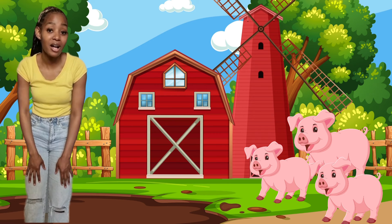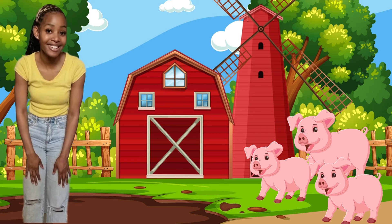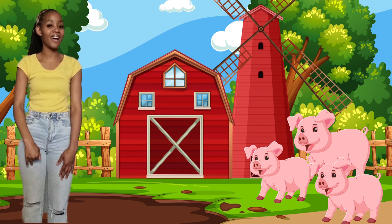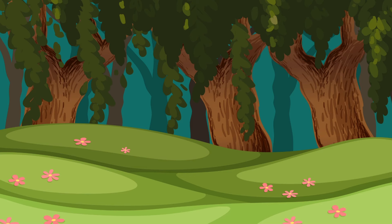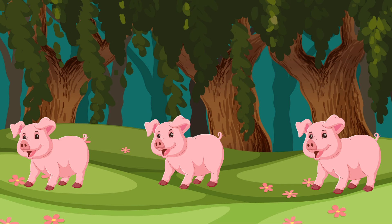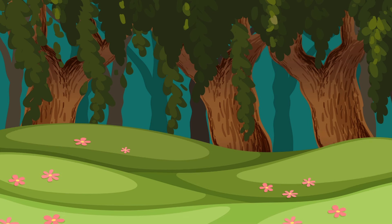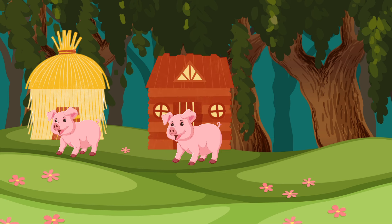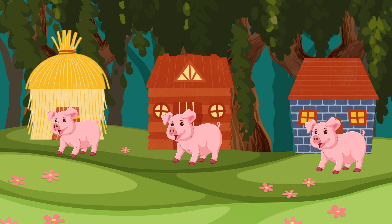Would you like me to tell you a story about three pigs? Okay, let me tell you a story. Come along! Once upon a time, there were three pigs. And there came a time for the pigs to build houses. The first pig built his house using grass. The second pig built his house using straws. And the third pig built his house using bricks.